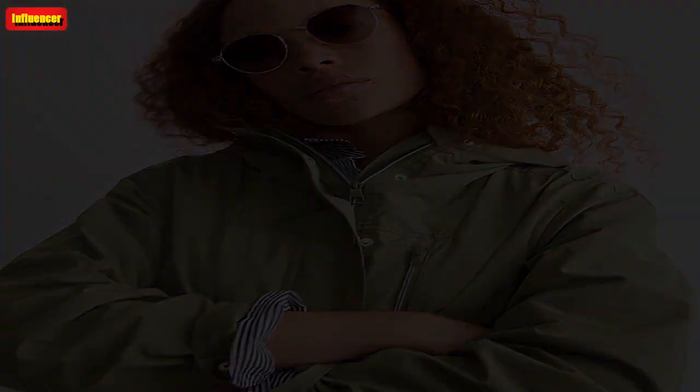J. Crew tissue mock neck tank. A mock neck tank top is a fall essential — it's an incredibly versatile layering piece that you'll get so much wear out of. J. Crew has this style in seven colorways. Originally $35, now $14.